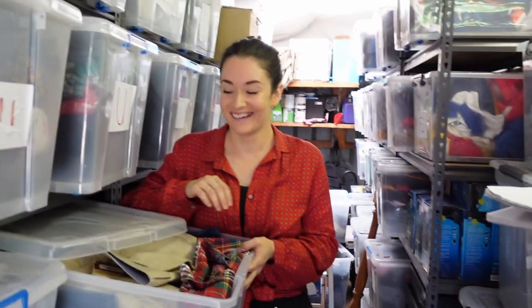What sold for the whole month to recap: garage sales, thrift stores, auctions, everything in between.